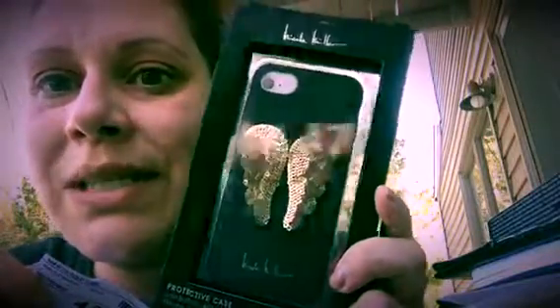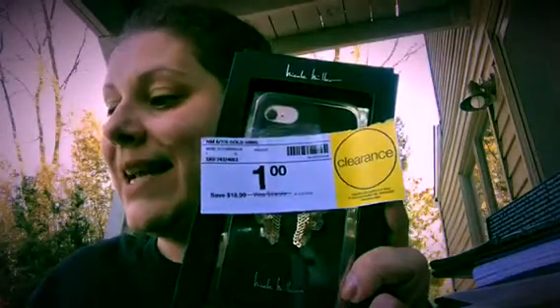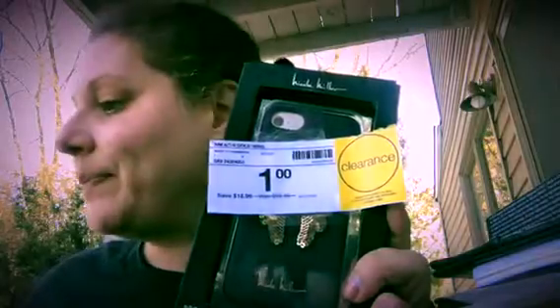My last item: I also got this Nicole Miller case with gold sequin angel wings, also for iPhone 6, 7, and 8, normally $19.99. I saved $18.99 on that one too, getting it for a dollar. Let me show you the total on the receipt — $16.99.